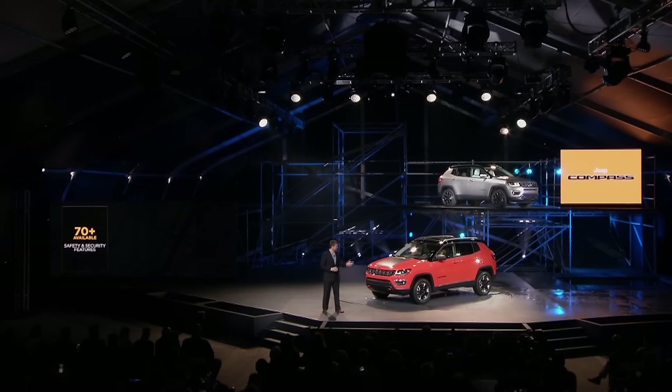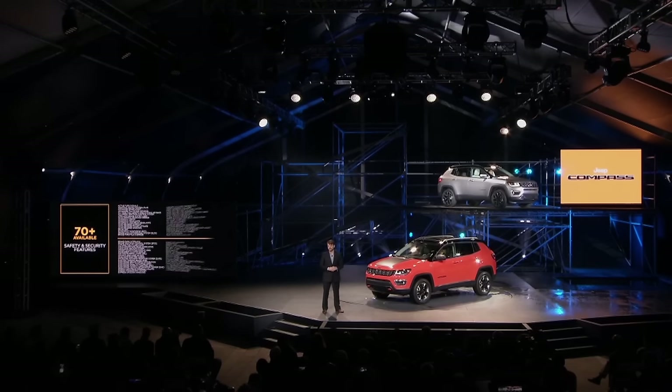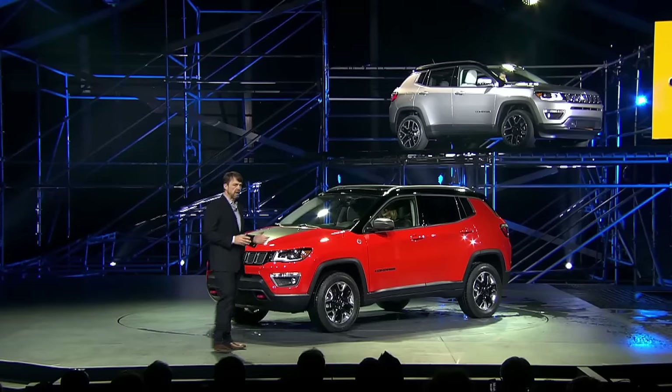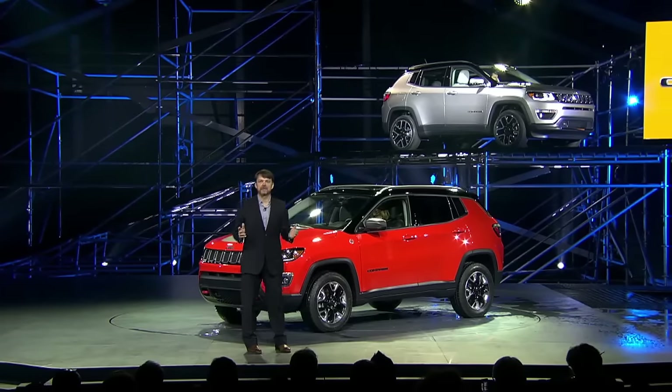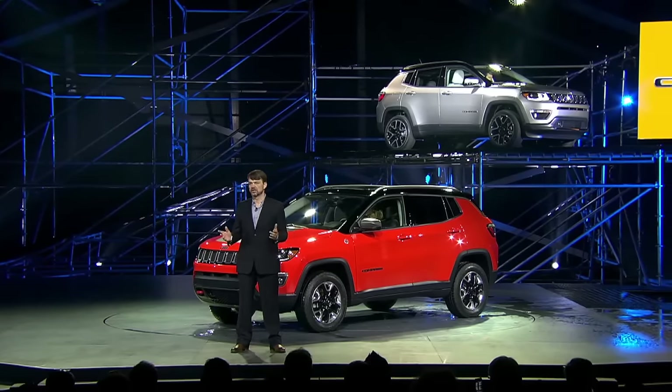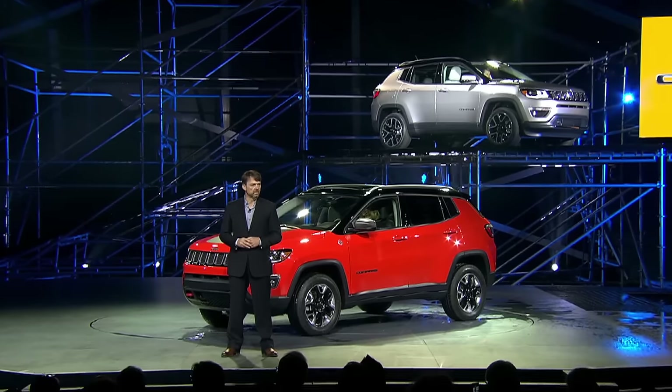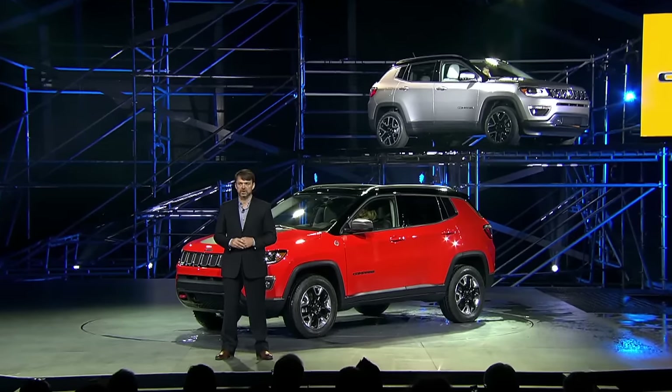As with every Jeep, advanced safety and security is a priority for the all-new Compass. It's packed with more than 70 available features which include semi-autonomous driving technology, parallel and perpendicular park assist systems, hands-free phone navigation and voice texting, and it sits in a safety cage construction with more than 65% high-strength steel.